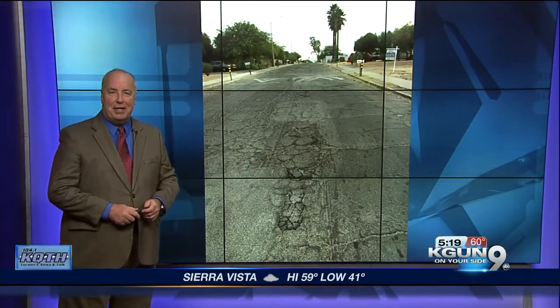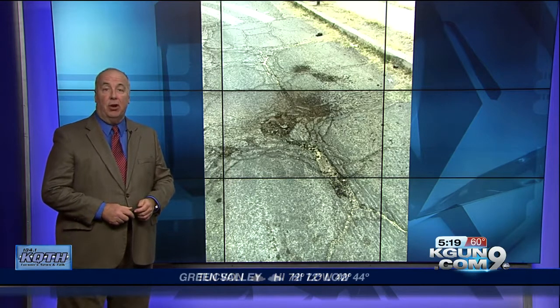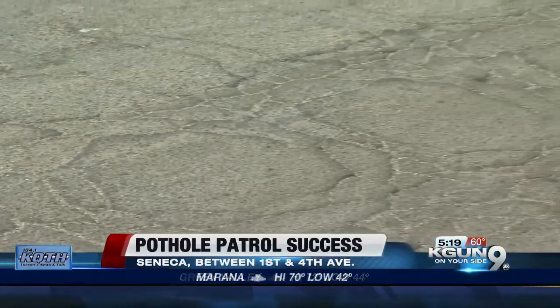Today's Pothole Patrol deals with a series of potholes on Seneca between 1st and 4th avenues. Kagan9 viewer Inara Egrington says the problem continues to grow because of construction trucks rolling through the neighborhood, and those construction trucks are doing Grant Road construction.